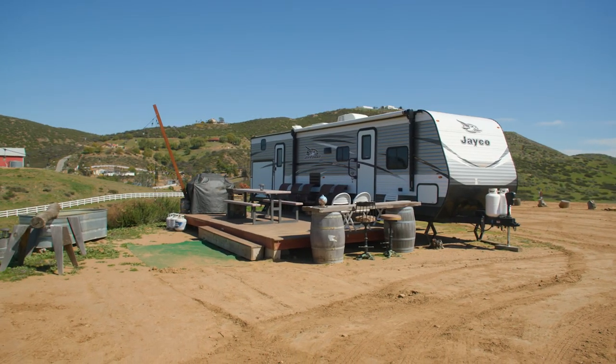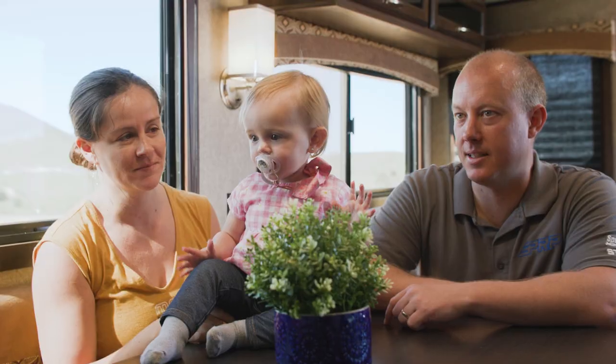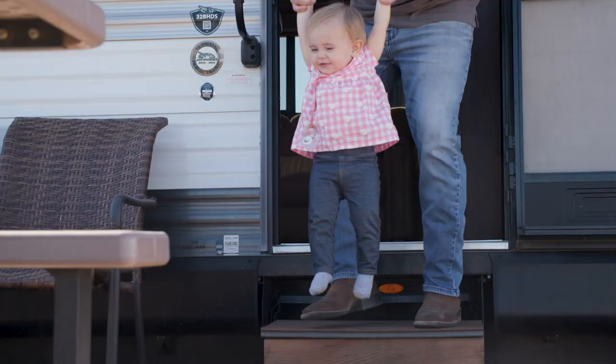It also features an RV currently being used as a rental, and an additional RV spot perfect for having guests come and visit.